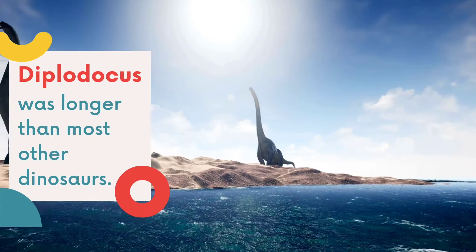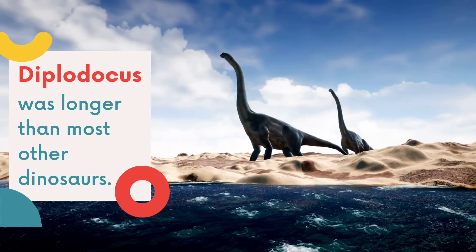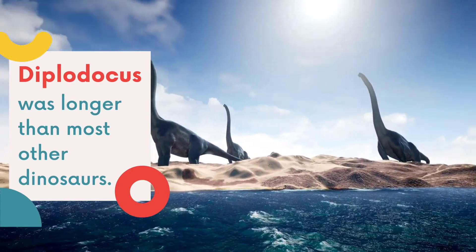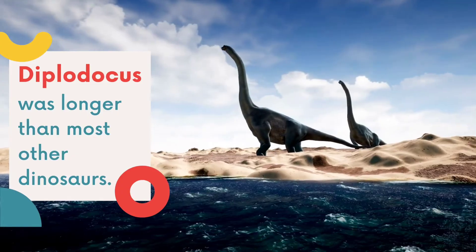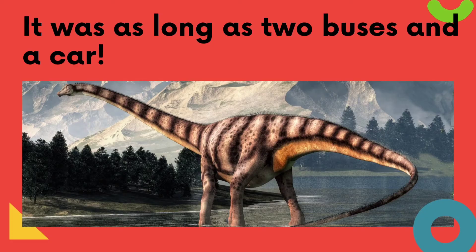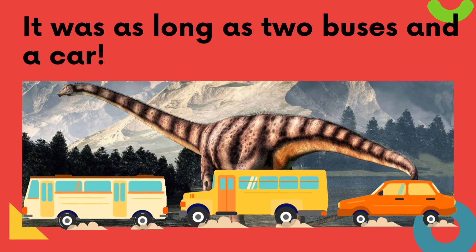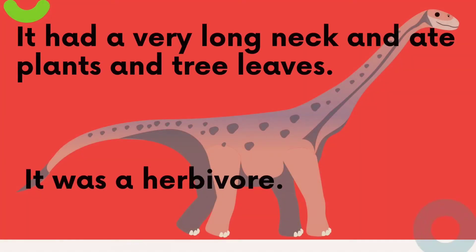Now, let's look at the last dinosaur that we are learning today. Diplodocus was longer than most other dinosaurs. Do you know how long it was? It was as long as two buses and a car. Wow, that's very, very long. It had a very long neck and ate plants. It was a herbivore.